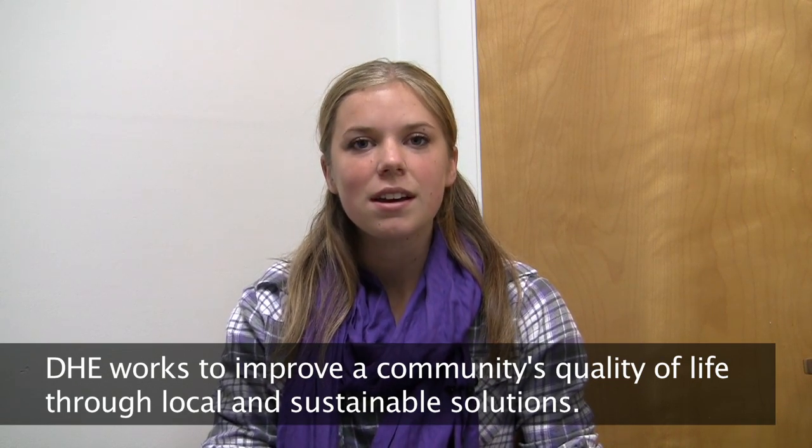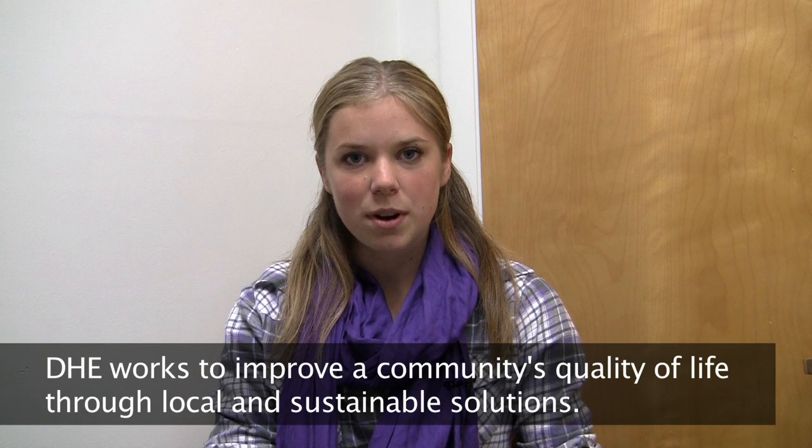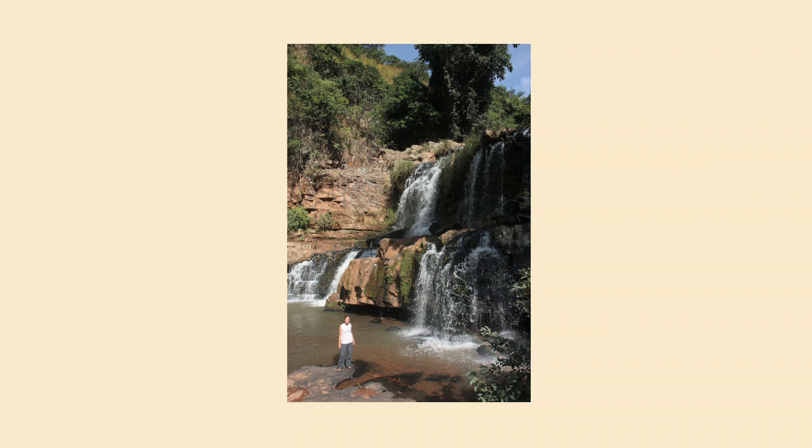My name is Annie Saunders. I am a 12 engineering major, and I joined DHE my freshman fall. We currently have two projects going in different stages. One is the Pico Hydro project, and that actually started in the summer of 2007.